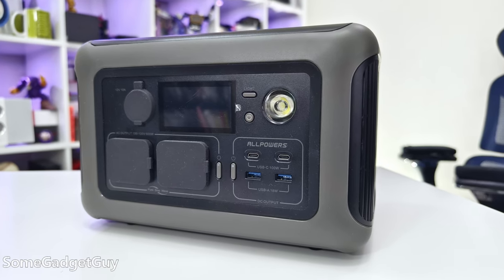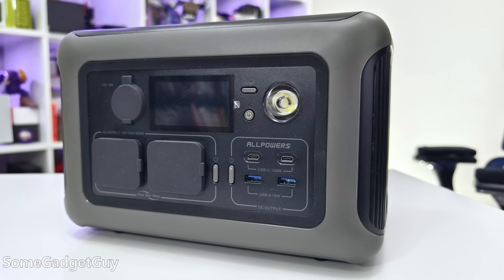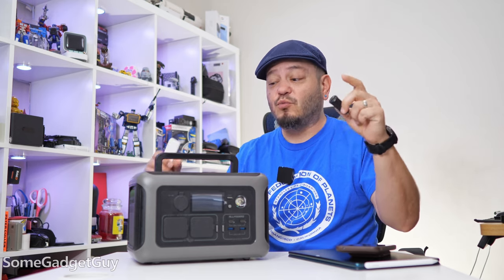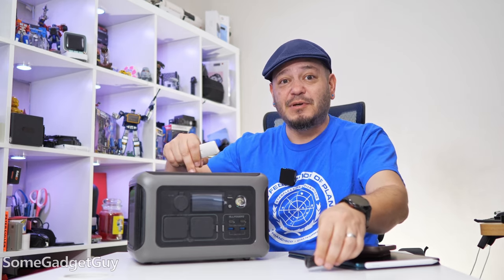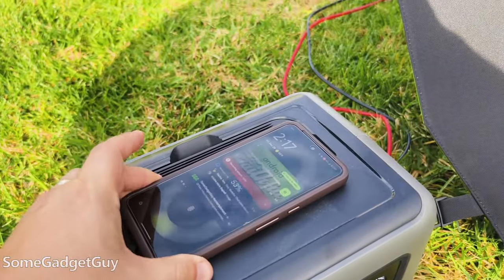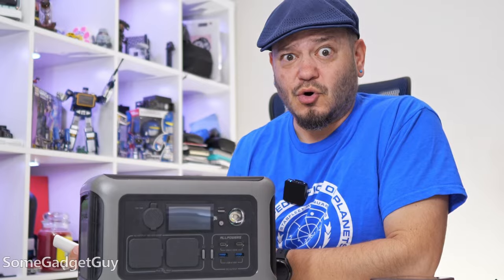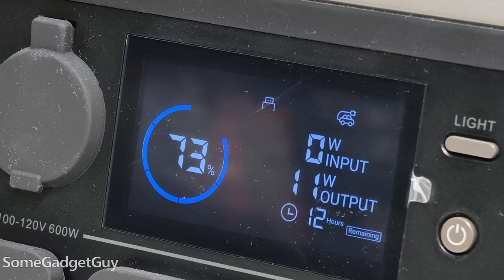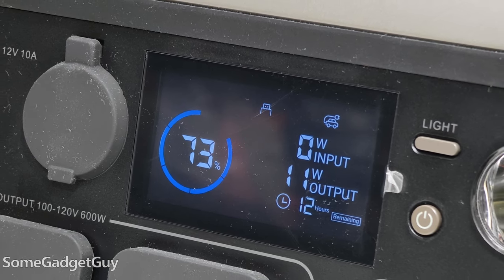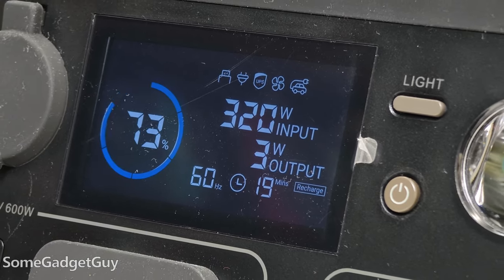The smaller size doesn't restrict much connectivity though — there are still a ton of ports on this thing. Two full-sized AC ports, two USB-A, two USB-C, a 12-volt car port, and a wireless pad on the top so you can charge your phone. So long as you don't exceed the total output of the R600, you should be able to keep a half dozen gadgets charging all at the same time or more. The front screen is nicely laid out and very clearly delivers info to the user with icons for connections, warnings, and decently accurate estimates for runtime and how much power is being used by connected devices.